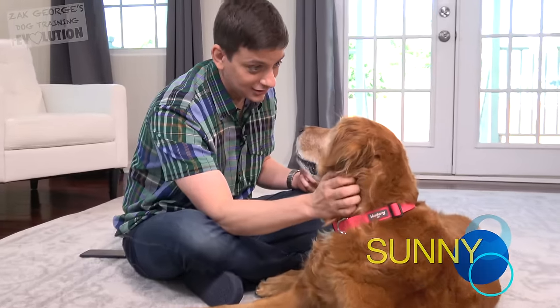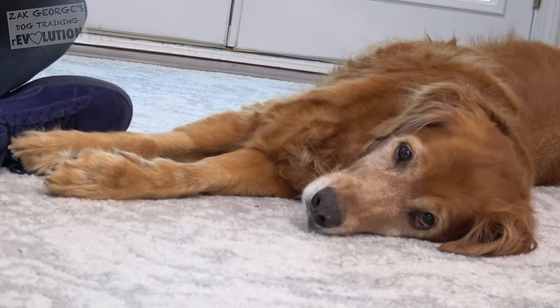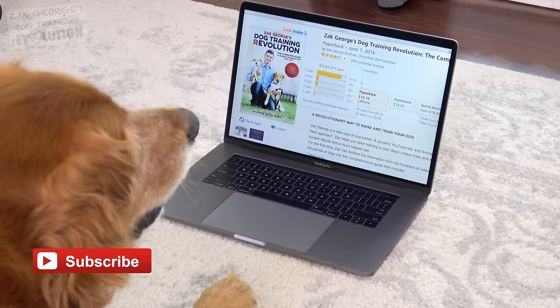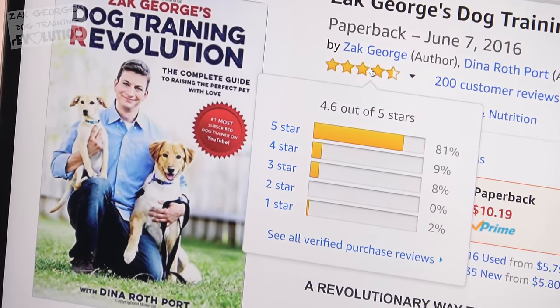You're being so good. I'm going to give you a treat right after this line, okay? Click thumbs up for Sunny, the awesome 13-year-old golden retriever. Subscribe to stay current on all of my videos and pick up a copy of my book — it's got a 4.6 star rating on Amazon. That's pretty good, right?